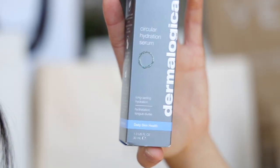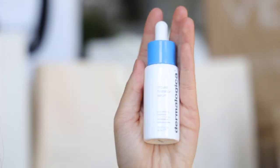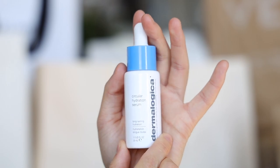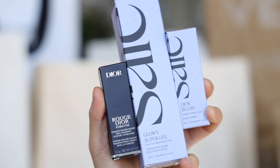I also saw this new hyaluronic acid serum from Dermalogica. Based on my past experience with Dermalogica — which has been really good, my skin reacts to their formulations really well — I purchased this new serum. I've been using it for the past week in New York City and it's been working out. I love it. It's really lightweight and kept my skin moisturized, but I'll wait until I empty the bottle to give you my final thoughts. So far so good.